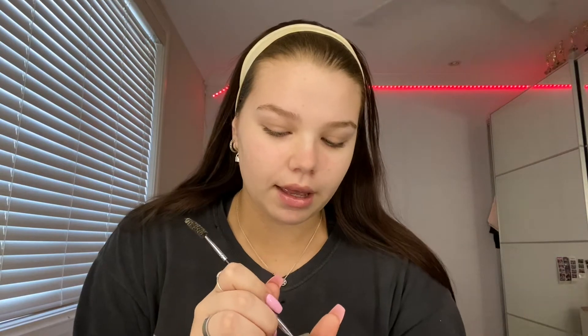Let's start with my brows — I'll just brush them up first. Then I use a Kat Von D pomade in the shade blonde. It's still kind of dark but I just use that to fill in my brows. Not too much on the brows.